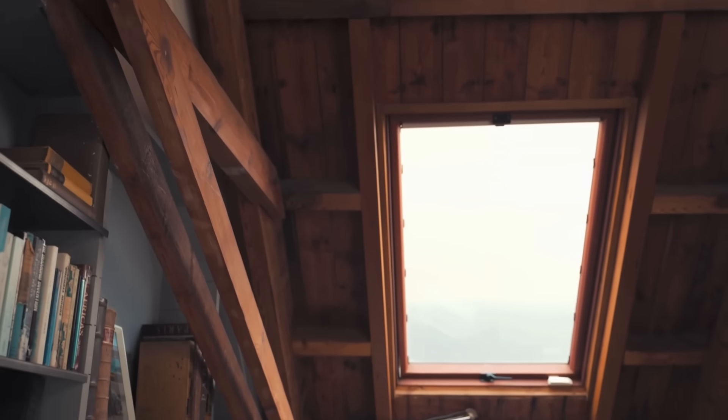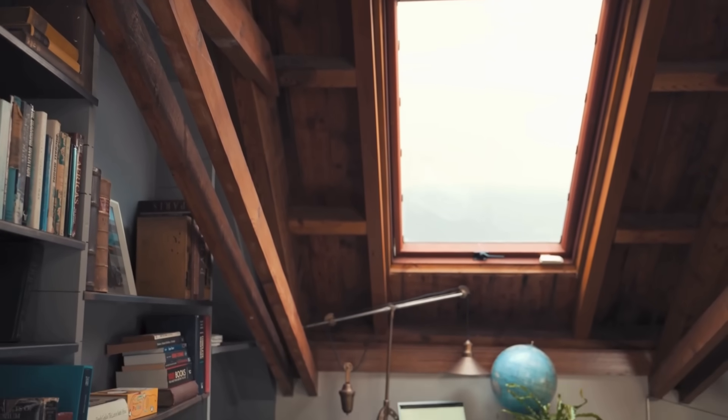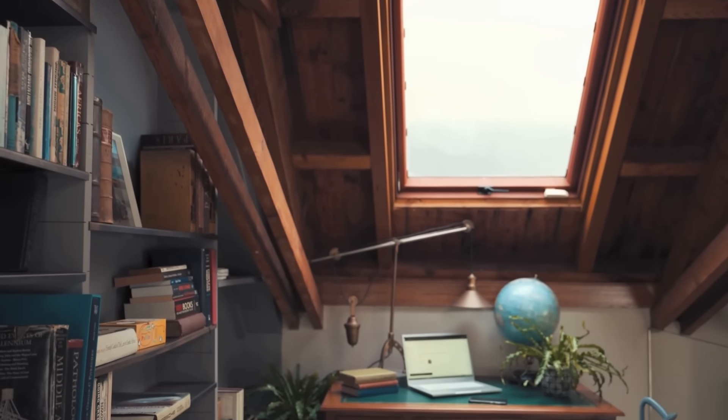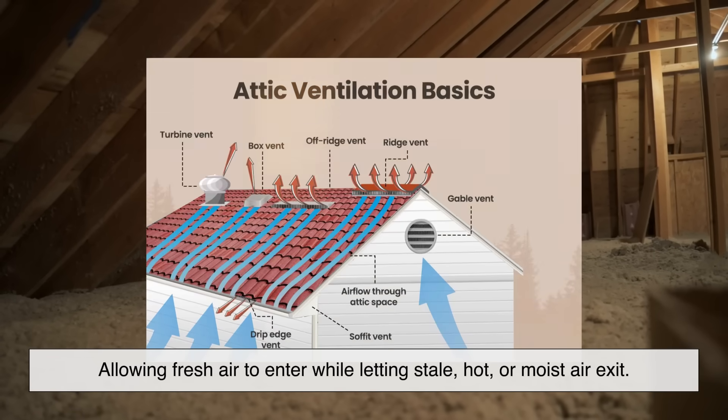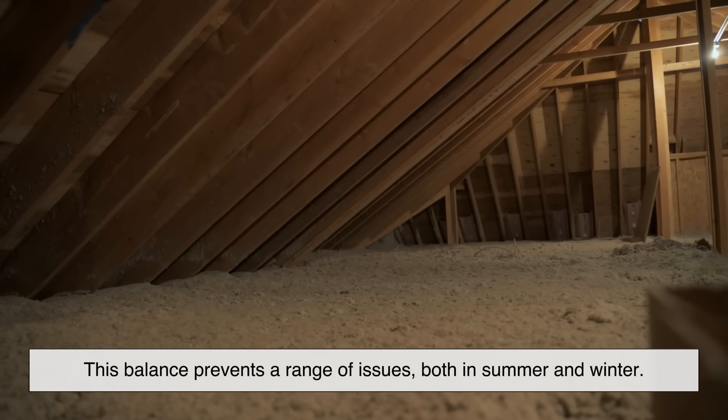To understand attic ventilation, we first need to grasp why it's even necessary. At its core, attic ventilation is all about balance — allowing fresh air to enter while letting stale, hot, or moist air exit. This balance prevents a range of issues, both in summer and winter.